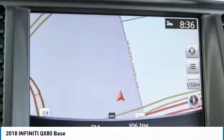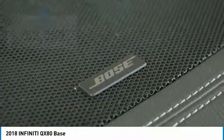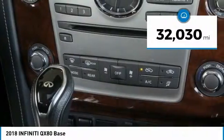The QX80 is the most fuel efficient of its kind and is priced below $55,000. This vehicle has less than 35,000 miles.